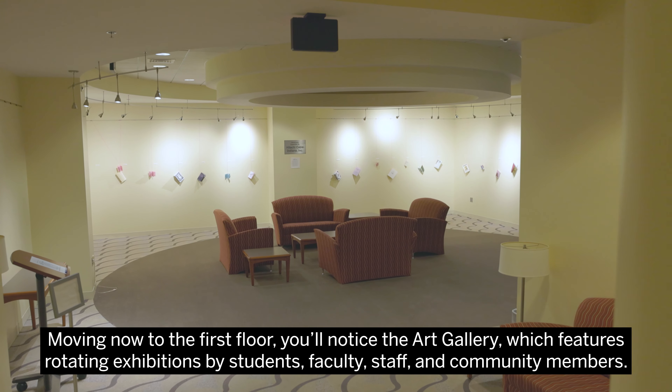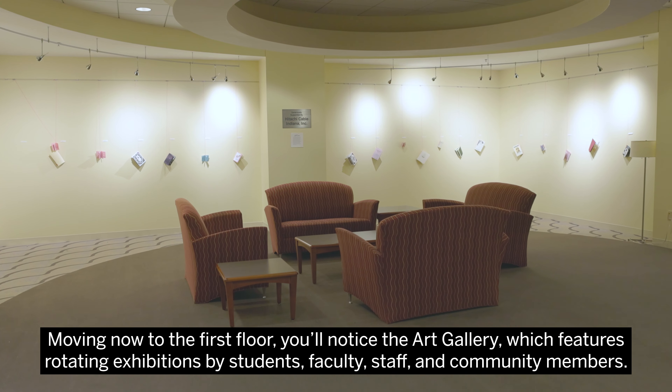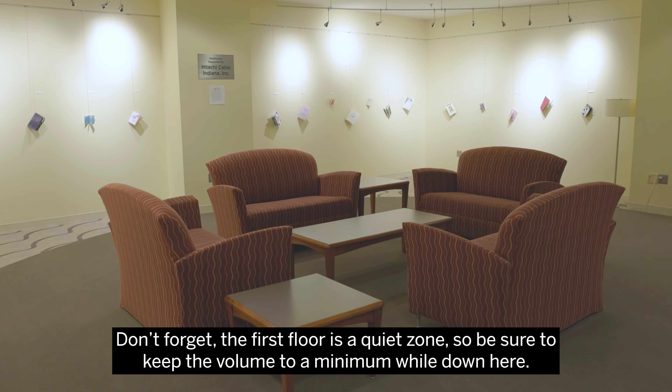Moving now to the first floor, you'll notice the art gallery, which features rotating exhibitions by students, faculty, staff, and community members. Don't forget, the first floor is a quiet zone, so be sure to keep the volume to a minimum while down here.